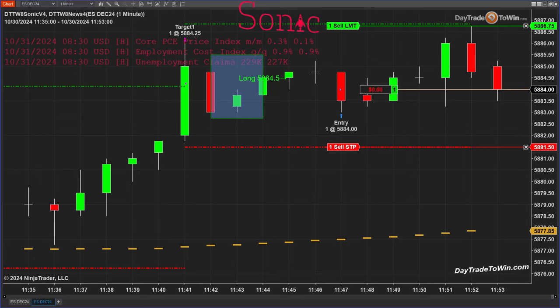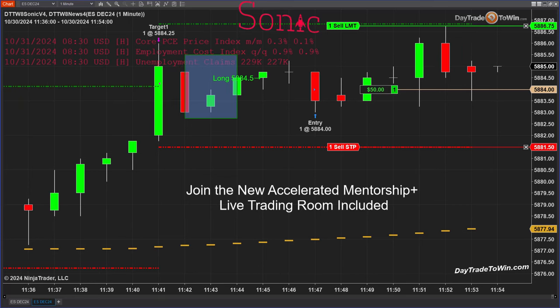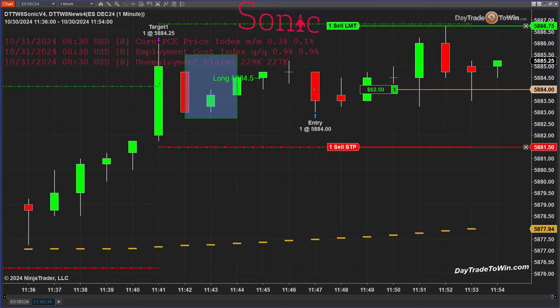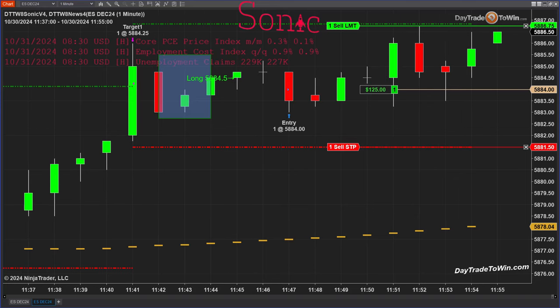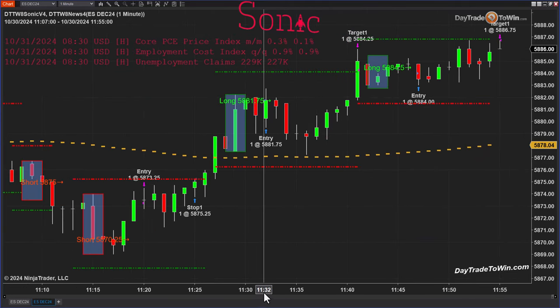If you're using the Roadmap or the Atlas Line as a filter with the Sonic, that's fantastic. In the trading room — which is included with the Sonic — you can ask these questions. If you have the Roadmap, Atlas Line, or Trade Scalper, use them in conjunction with the Sonic system. If you have two or three other signals indicating long, that makes the trade a high-probability setup. The Sonic works great on its own as well. Looking at the three to five trades we've taken, we have only one loser.